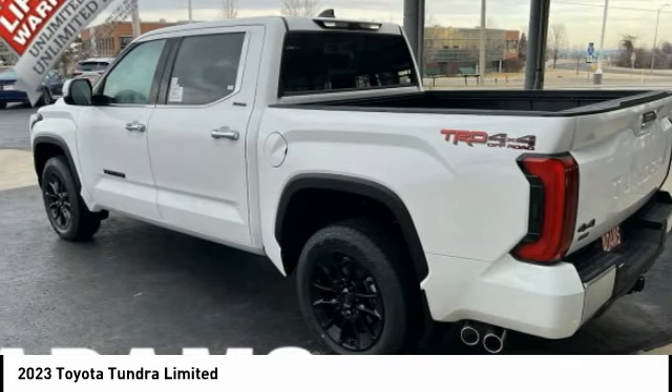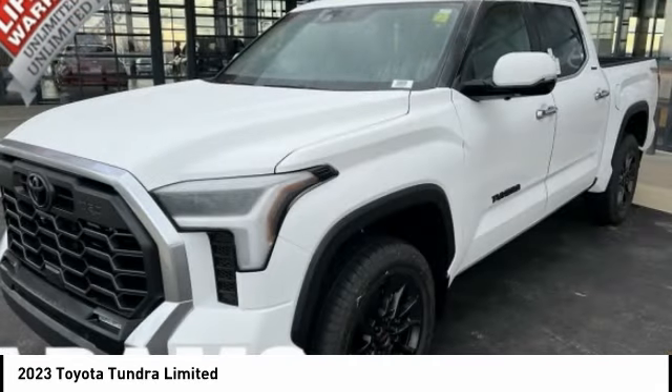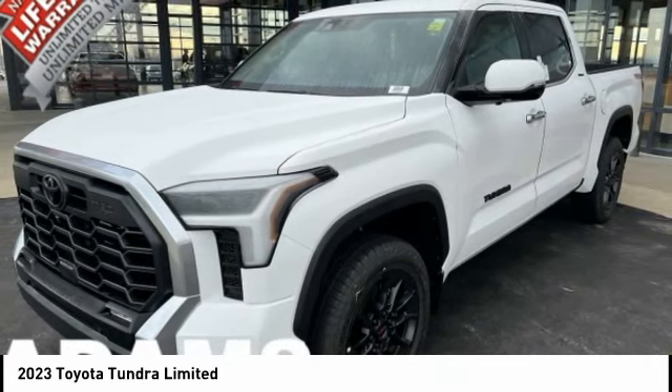With tailgate assist, a towing capacity of up to 10,000 plus pounds, and a payload capacity of over 2,000 pounds, the Tundra is the perfect mix of power and efficiency.